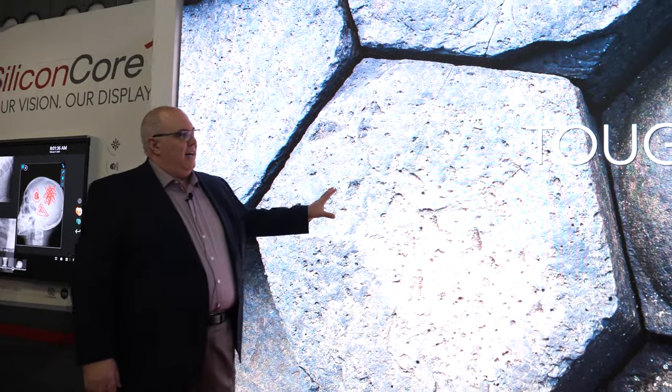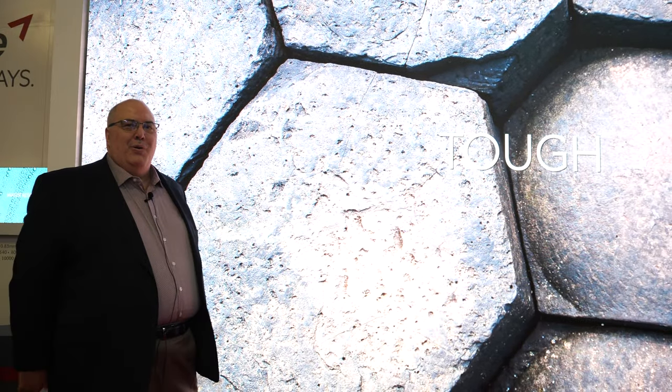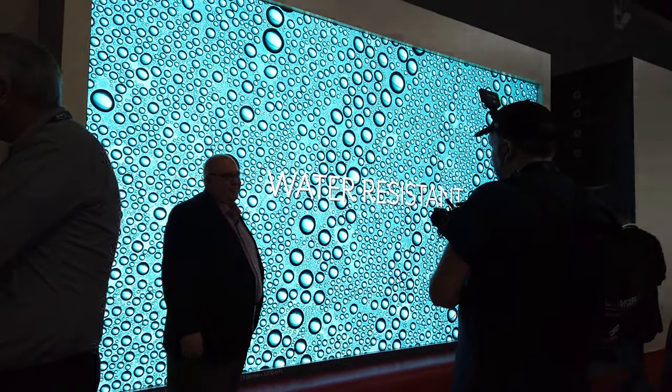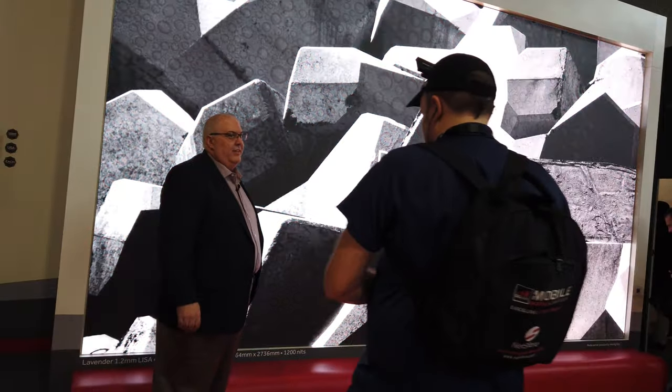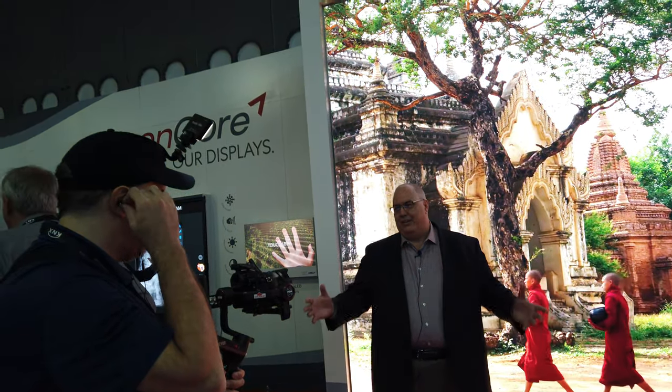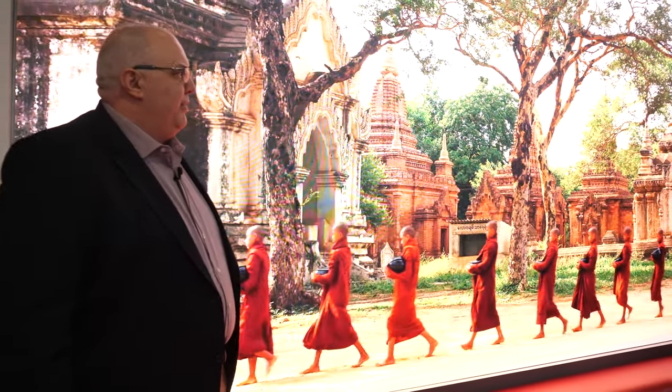How much is the price for one of those? If you want to know, you can contact one of our sales guys, but ballpark, budgetary pricing-wise, you're looking at around $100,000 US. And so this is indoor? Correct. So most of the displays we do are indoor. We cater to high-end corporate. We're also into control rooms. We're into high-end retail. So it's really versatile in terms of applications.